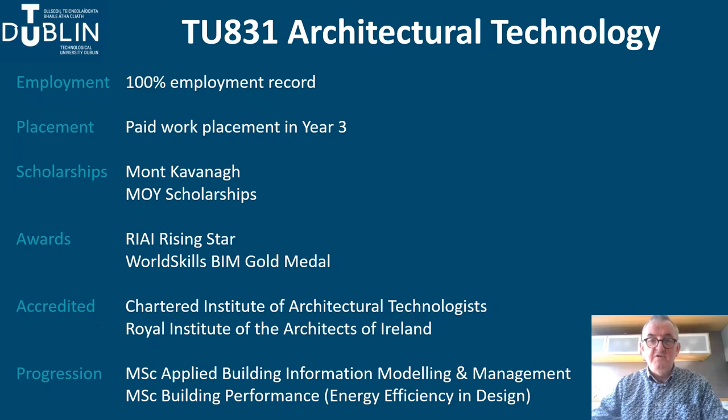The programme is professionally accredited by two professional bodies: the Chartered Institute of Architectural Technologists and the Royal Institute of the Architects of Ireland. As the discipline of the architectural technologist responds to technological developments, TU Dublin has developed new postgraduate programmes in areas of professional specialism, including the MSc in Building Information Modelling and Management and the MSc in Building Performance in Energy Efficiency Design, which are quite genuinely producing technological leaders for the 21st century.